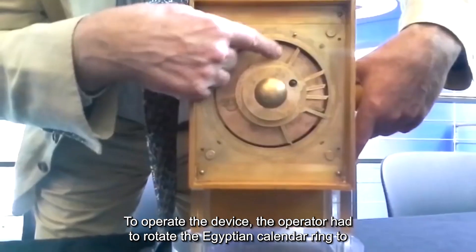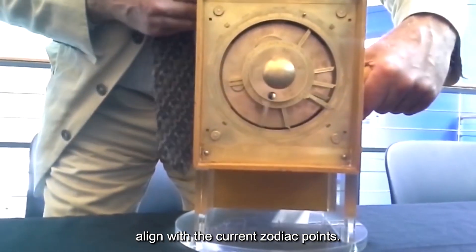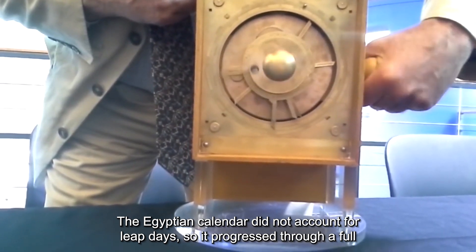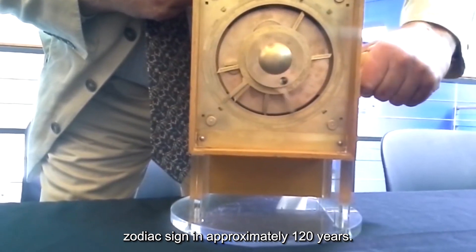To operate the device, the operator had to rotate the Egyptian calendar ring to align with the current zodiac points. The Egyptian calendar did not account for leap days, so it progressed through a full zodiac sign in approximately 120 years.